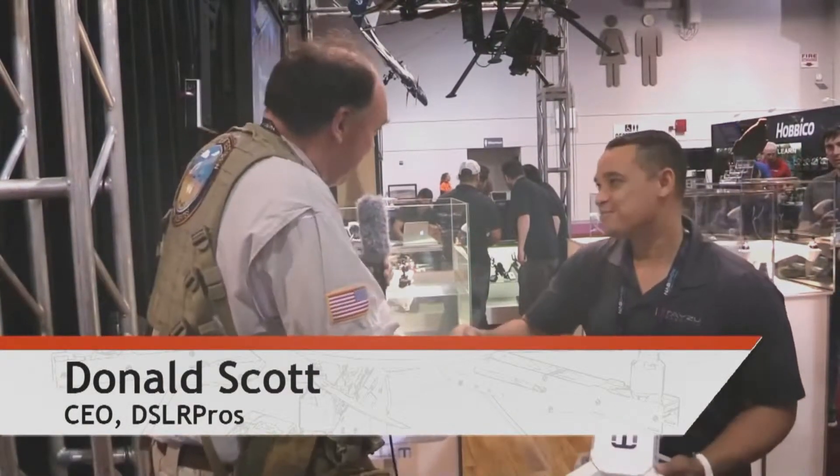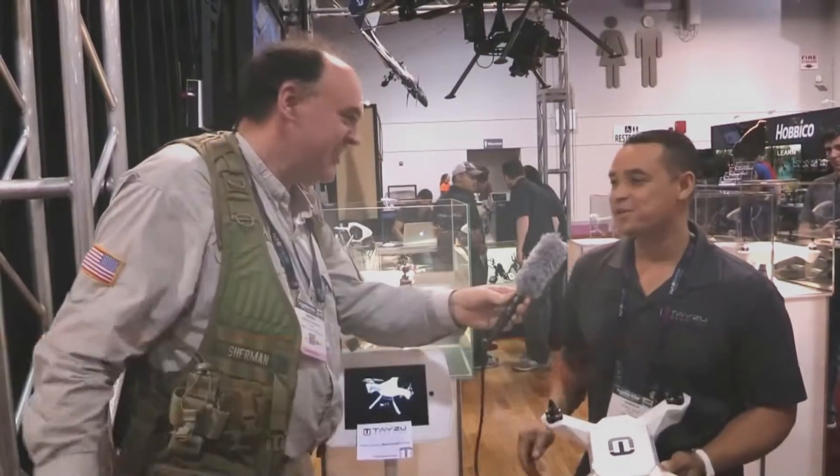Roswell Flight Test Crew here at NAB 2015. Be sure to subscribe so you can follow along with us here at the show. Right now I'm talking to Donald Scott, the CEO of DSLR Pros and Tasey Robotics. How you doing? Good, pleasure to see you again today.